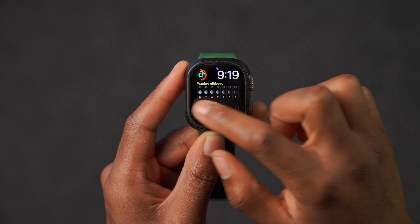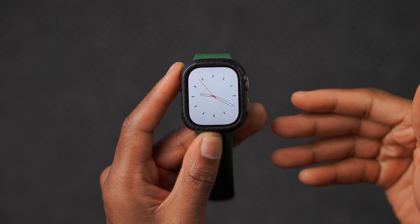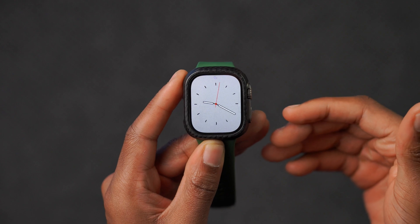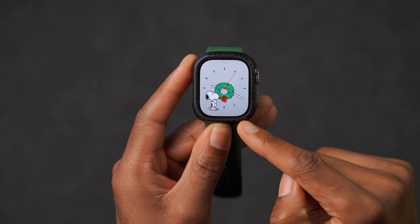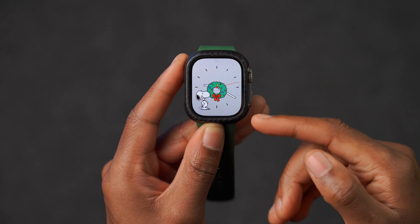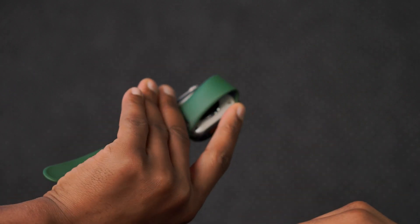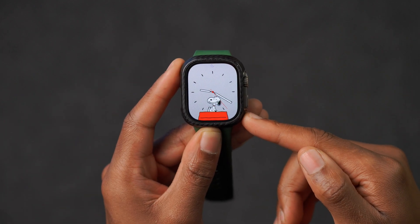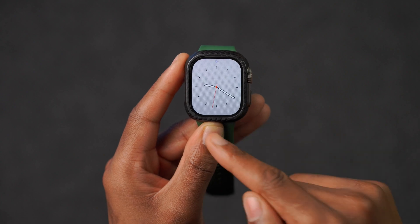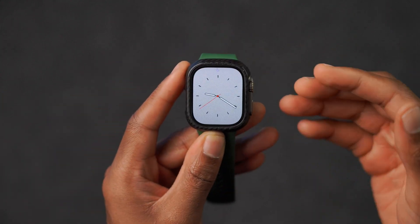One thing to look out for as we go into the holiday season is Snoopy. There are a few new animations since the Snoopy face is adaptive to the season. You'll see different animations including holiday decorations — Snoopy dresses in a certain way to depict the holiday season, and sometimes he decorates the second, hour, or minute hand on the watch face. It's hard to always trigger the holiday-themed ones, but Apple is keeping it updated.